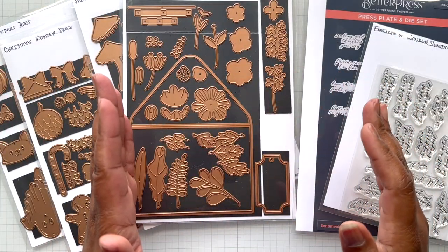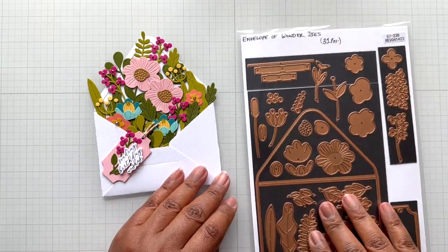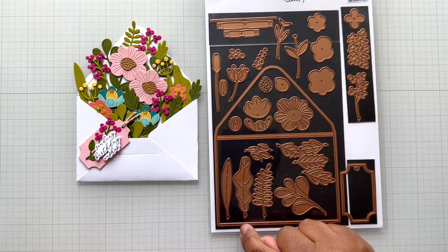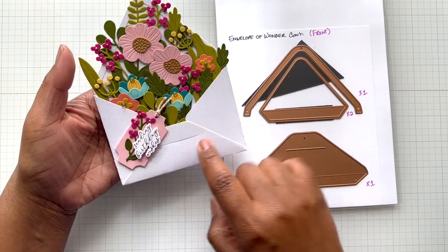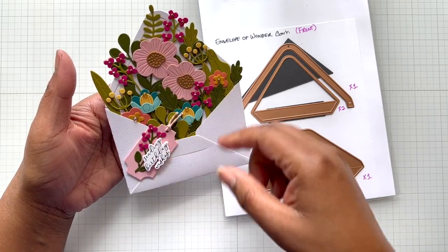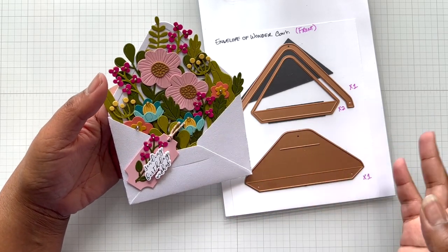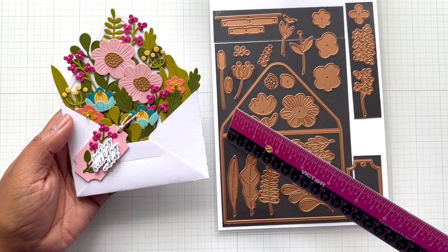I'm going to do the video in parts, since this is the main die set for everything else. First up, this is the Envelope of Wonder dies - you get everything here, it's so big I even had to put a second part on the back. This is the base starter die set for the whole Envelope of Wonder collection. It comes with what you need to make the envelope: the base, the flap, the two sides, and this little rim up here that gives you the opportunity to change the color and really customize your envelope so it looks like it has a lining. This envelope also comes with a score line.